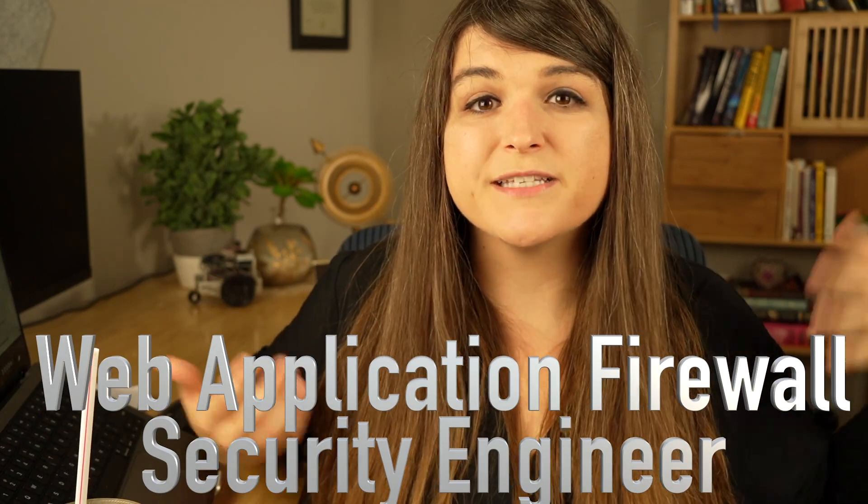My current role is lead web application firewall security engineer, or WAF. A web application firewall is basically a band-aid for poor software security and coding practices, because a lot of the time developers aren't able to change insecure code — or don't have the resources to. So you deploy different security controls to make sure no one can hack in or cause a data breach. Essentially I'm an engineer who deploys, configures, and maintains web application firewalls both on-premise and in the cloud.